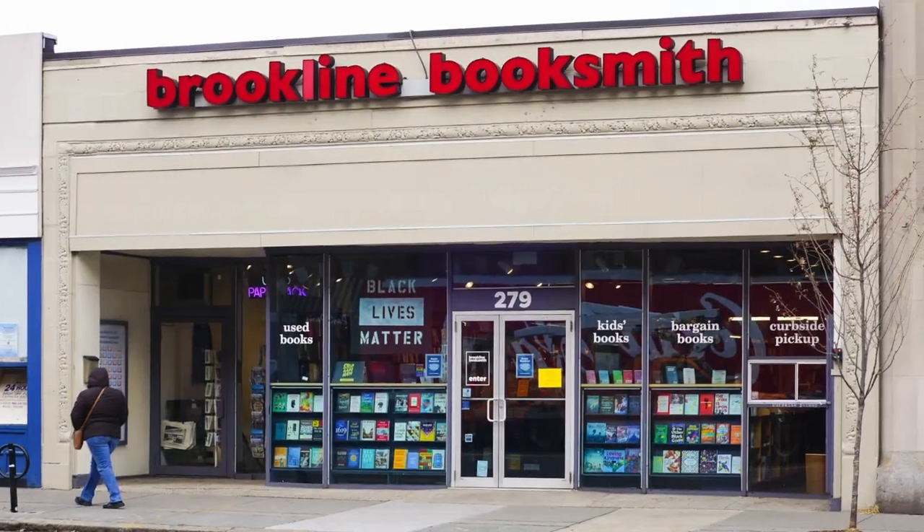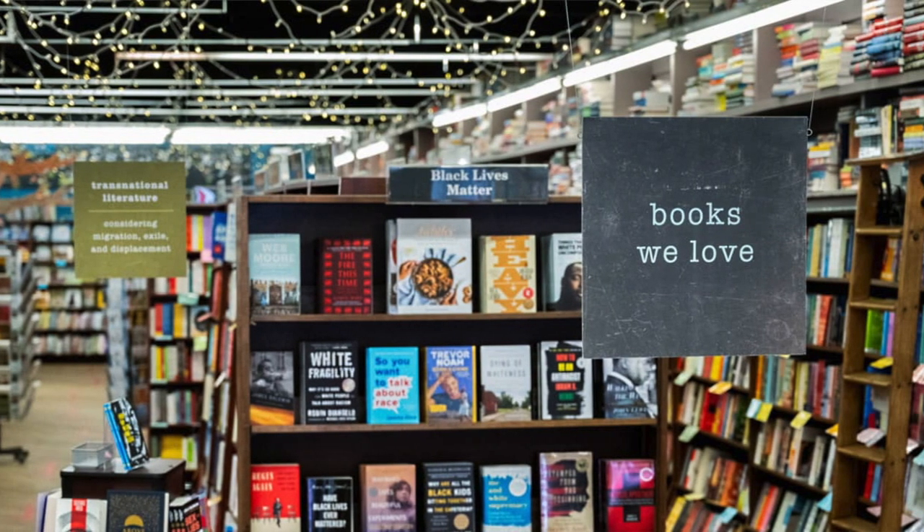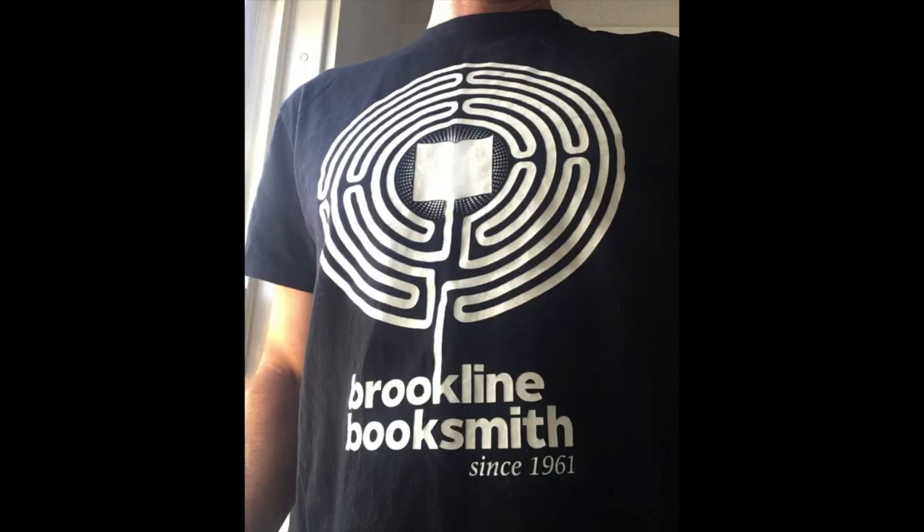Another project I'll share here is with Brookline Booksmith, which is a lovely local bookstore and hub of the community. I created a series of six bookmarks to be given out for free to their patrons. This actually led to shirts and stickers as well, but that's another story.